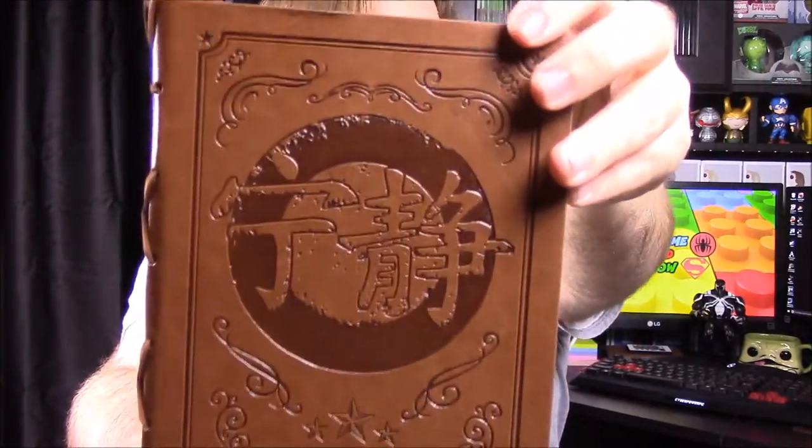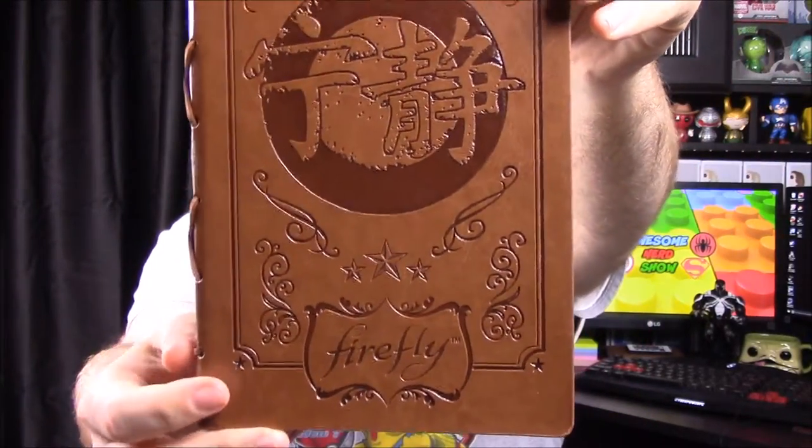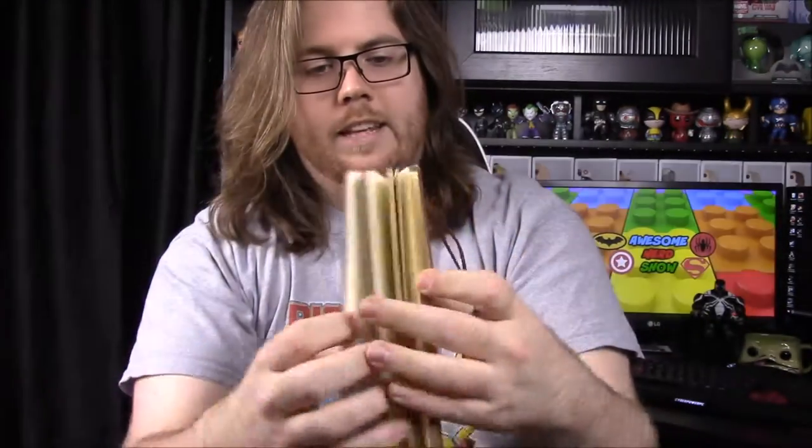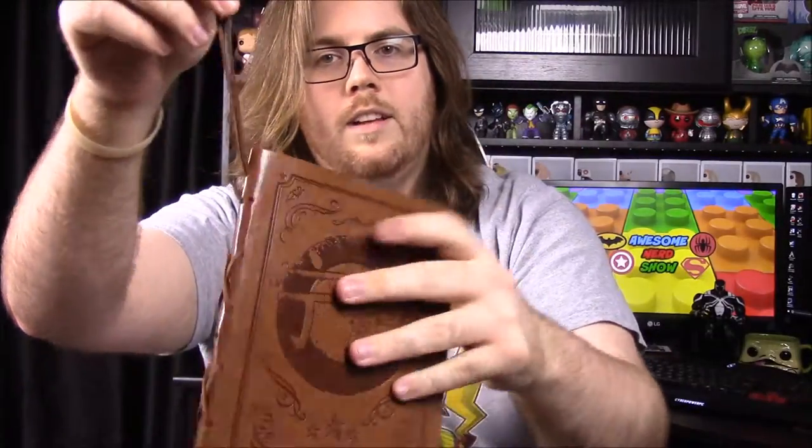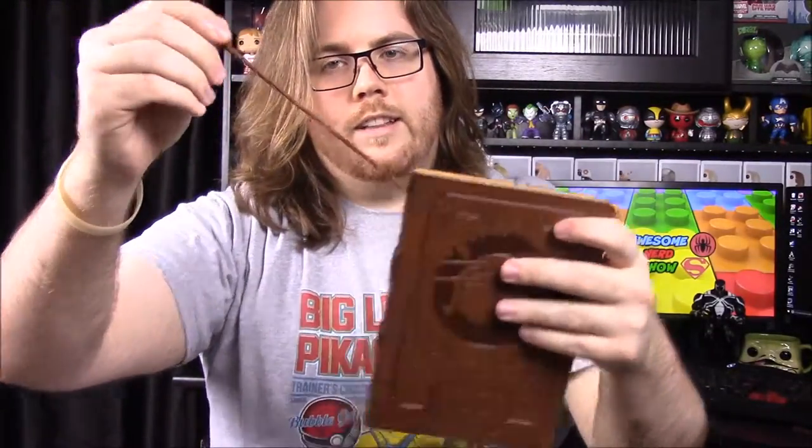On the back there's some writing that I believe was also on the shirt in the last box we got. It's just a blank diary or drawing book, but it's all leather, held together by a leather string. That's a really, really nice book.